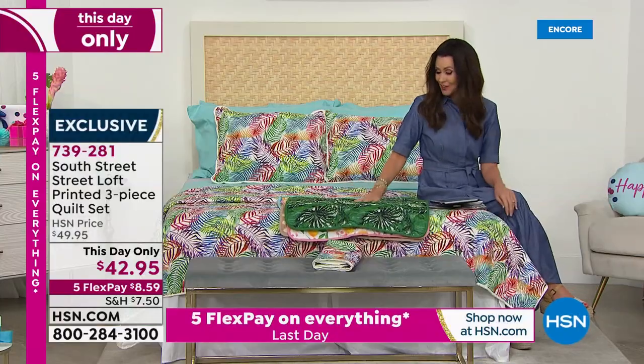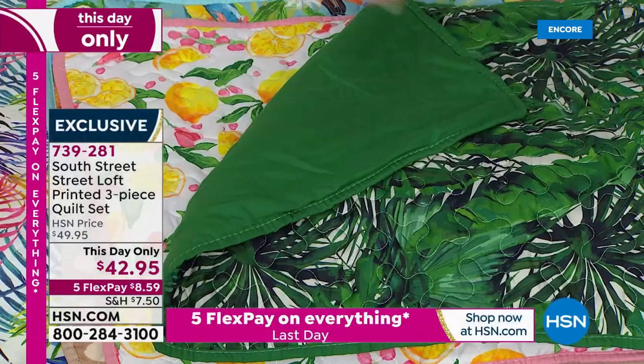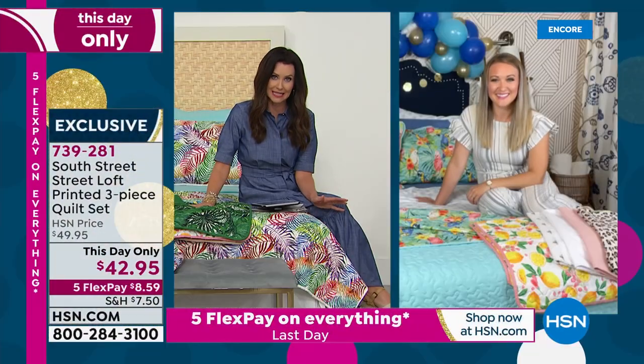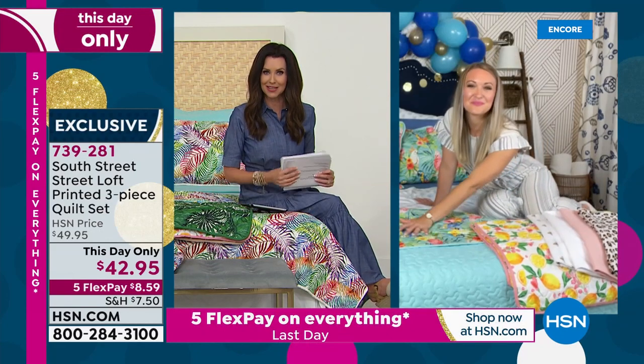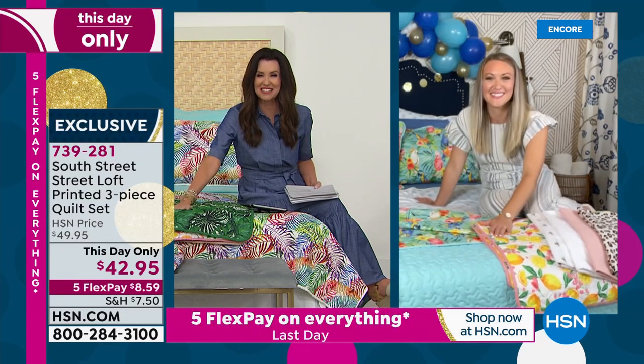Now you can actually bring it into your home for $8.59. Beautiful, reversible as well. Stephanie, I know that you're going to be with us for our amazing Today's Special. We'll give you a little bit of time and then bring back those great sheet sets. Sounds good — thanks so much, I'll see you soon.